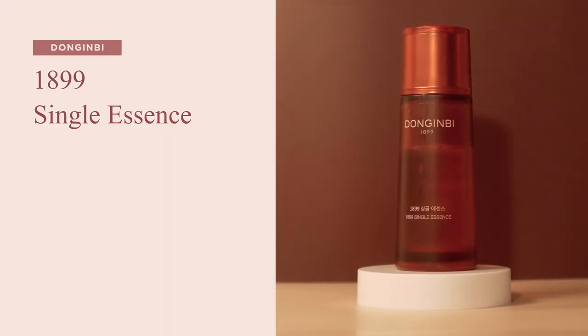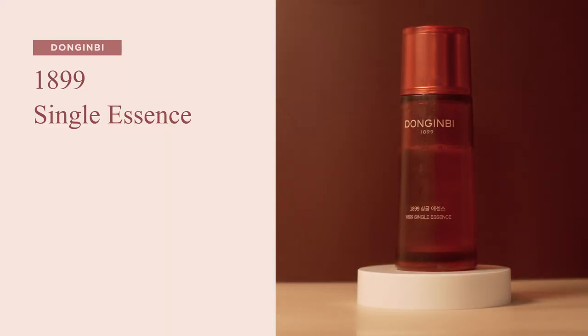First, meet the 1899 Single Essence. I've raved about this product countless times on my channel, and to this day I still consider it one of my top 3 Korean essences of all time. It's not the kind of product that gives you dramatic results overnight, but it's a product that as soon as you stop using it, you immediately notice a huge difference, both in terms of general skin tone and also in terms of how the rest of your skincare routine performs.